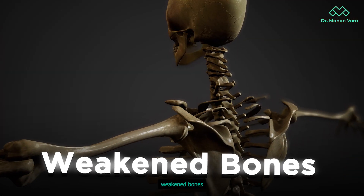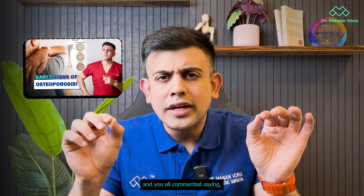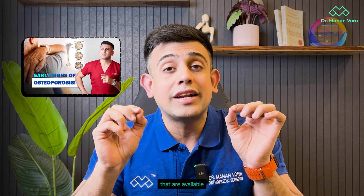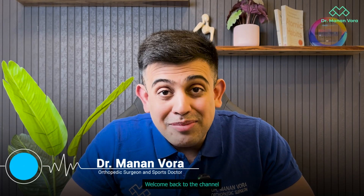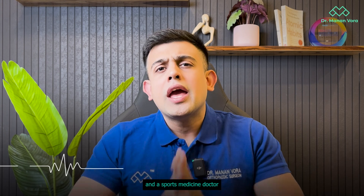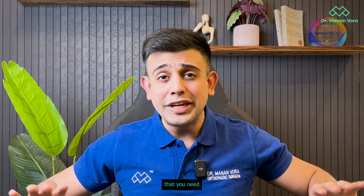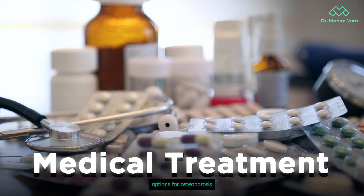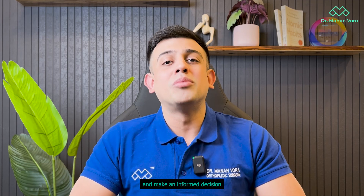Osteoporosis means weakened bones. Last month I made a video on this and you all commented saying tell us about the various medicines available to treat this condition, and today we'll be talking about that. Hello everyone, welcome back to the channel. My name is Dr. Manan Vohra. I'm an orthopedic surgeon and a sports medicine doctor. At the end of today's video, you will have all the information you need about various types of medical treatment options for osteoporosis, so you'll have all the knowledge to take to your orthopedic doctor and make an informed decision.